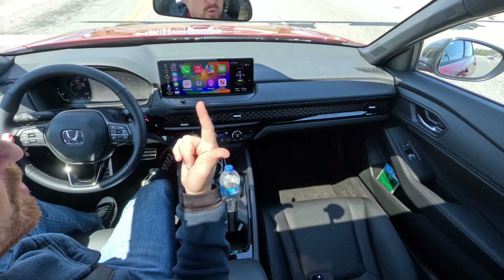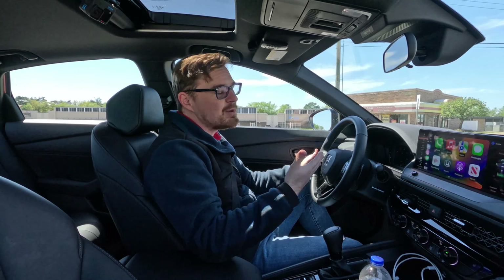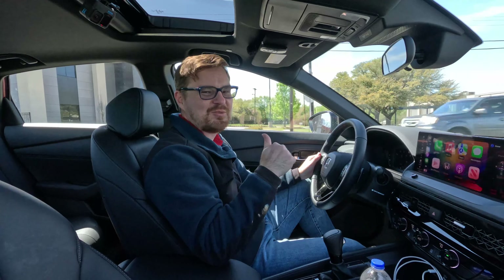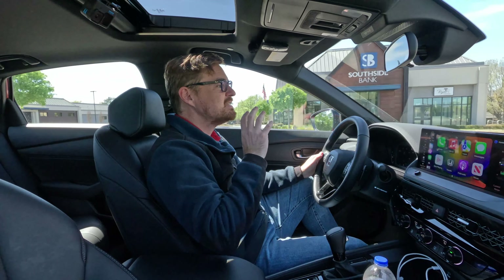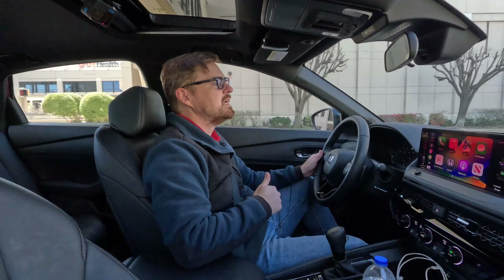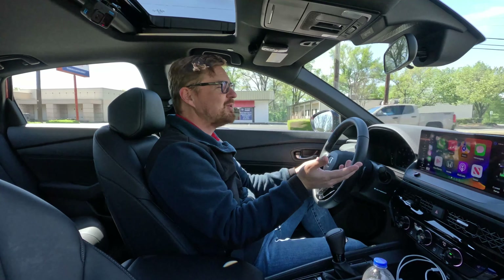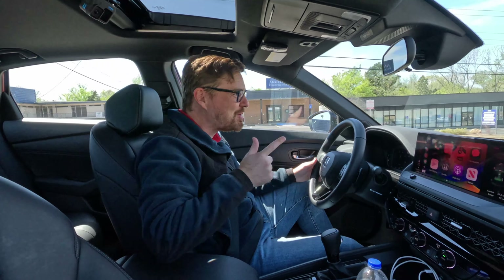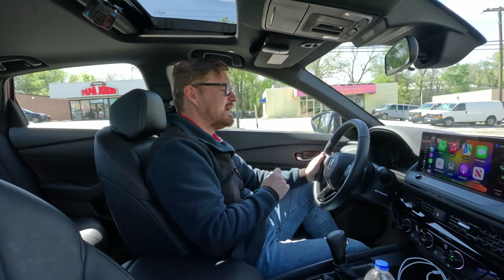Before getting in, I want to show you the key. It's a typical Honda proximity key — very compact, and I'd say one of the best in the business for its size. It has lock, unlock, remote start, remote trunk release, and a panic button. There's a deployable physical key as a backup. The vehicle is set to lock when you walk away, and you can unlock it by touching the back of the door handle. Note that the back doors do not have proximity sensors, so you'll need to use the front door handle to unlock for rear passengers.